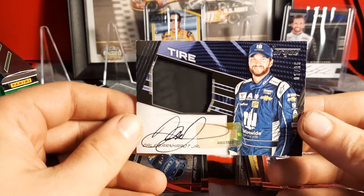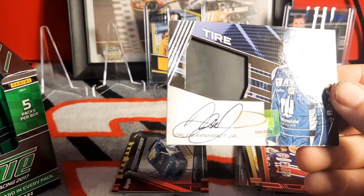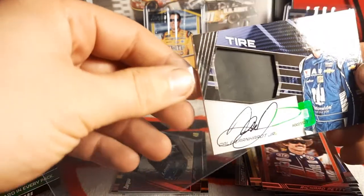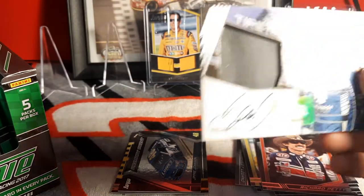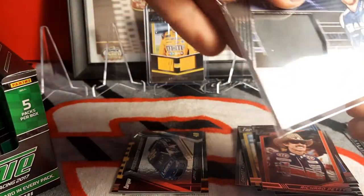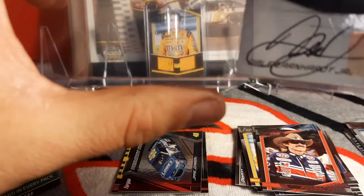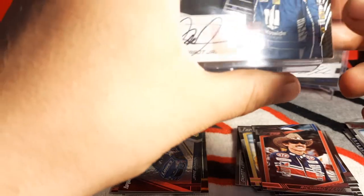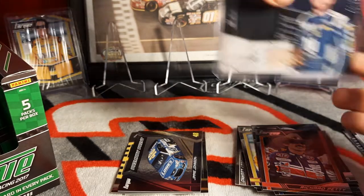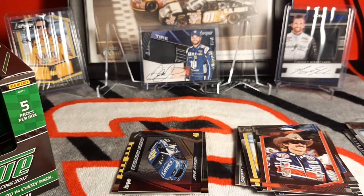Hell yes! That is nice. I don't have a one-touch big enough to put this in but if I did trust me it'd be going in one. They've got the little JR Motorsports logo on it — they put that on all their team stuff. Dale Earnhardt Jr.! That one is going in the personal collection for sure — I pulled it on-card auto. Move over Kyle Busch, make way for Dale Jr.! We still got two packs to go — that was worth it!